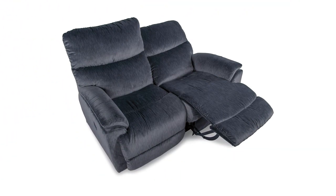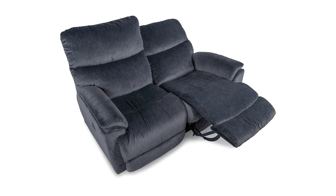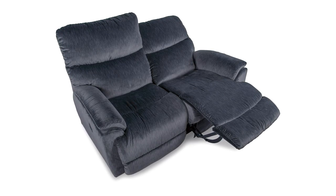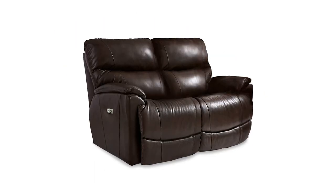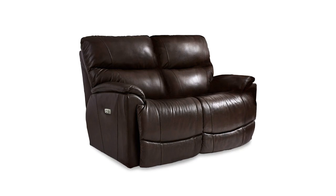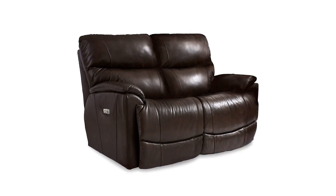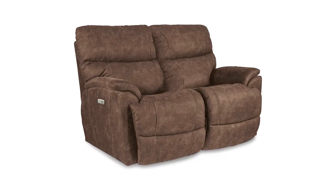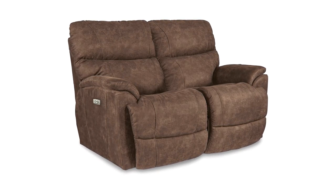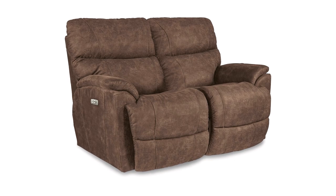When it comes to family time, everyone wants room to stretch out. With two sculpted bucket seats and dual-sided reclining, Trooper makes it happen. Each padded arm features an easy action latch release allowing you to adjust the chaise seat and leg rest to your favorite position. You can also recline without raising your feet. Experience comfort with Trooper's split back cushions that provide soft support for your head, neck and lumbar region.